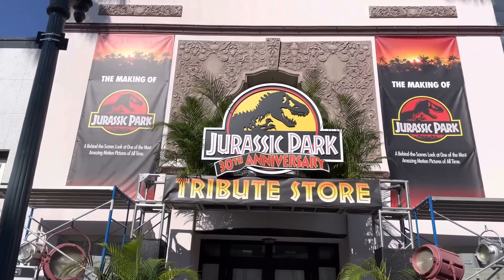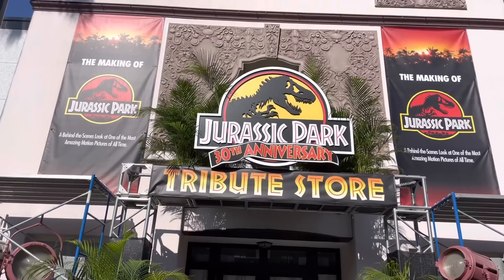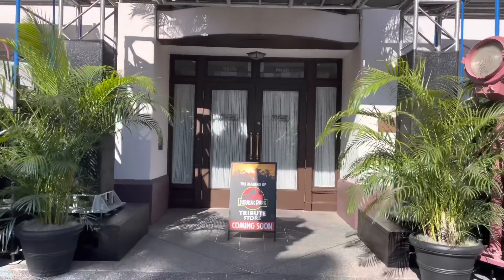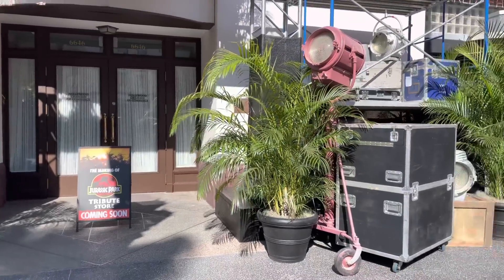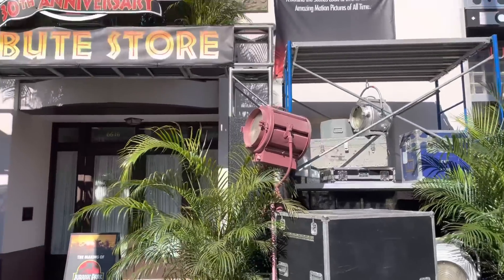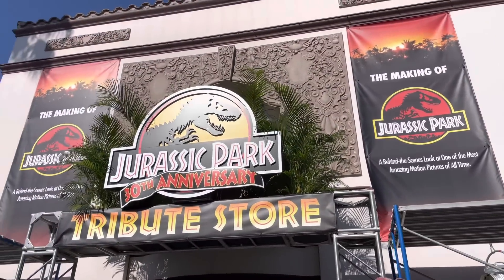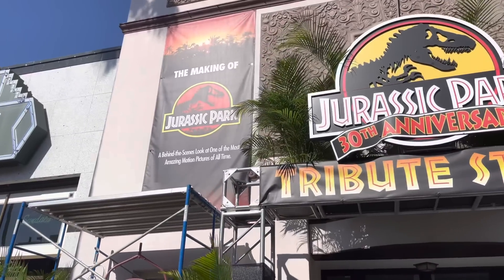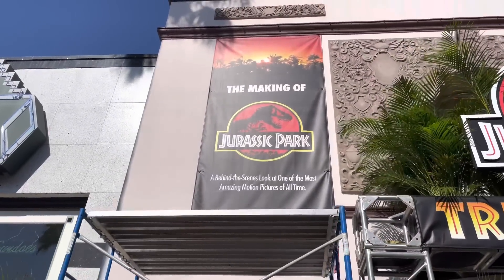It's hard to believe that Jurassic Park is celebrating its 30th anniversary this year. The Summer Tribute Store is themed around the movie — specifically around the making of Jurassic Park, which is kind of exciting. We already do have a Jurassic Park here at Islands of Adventure, a behind-the-scenes look at one of the most amazing motion pictures of all time.